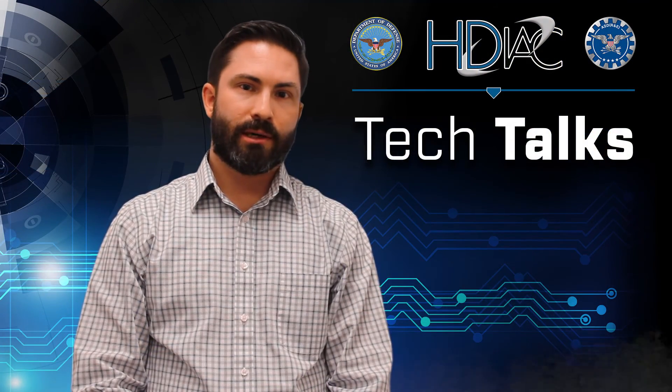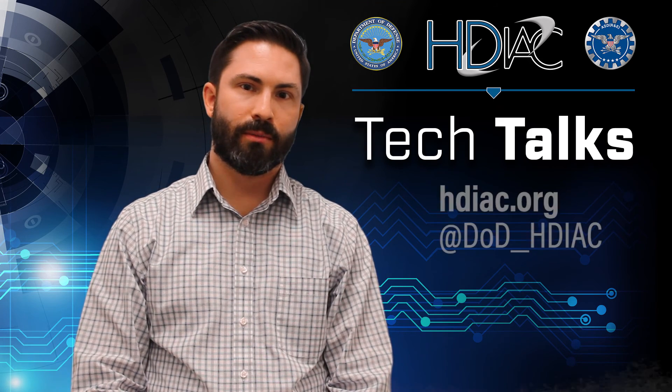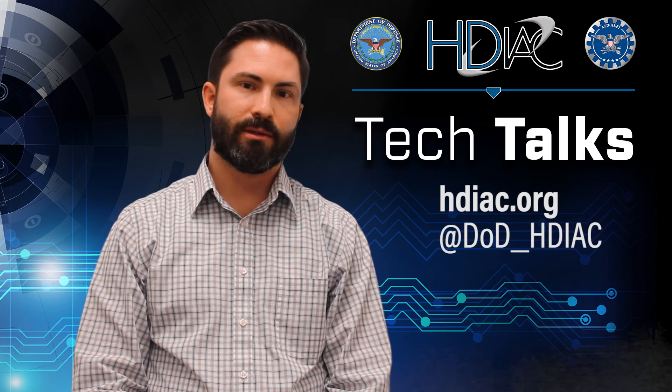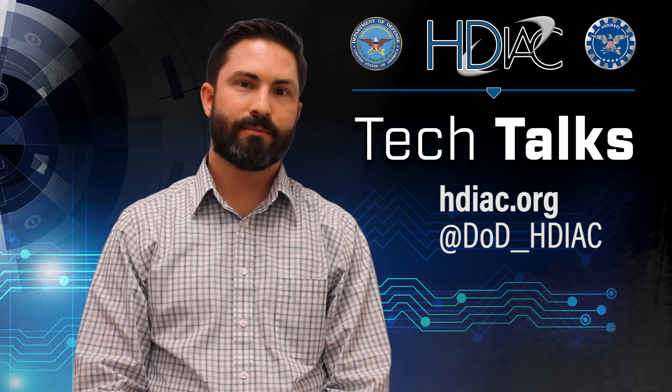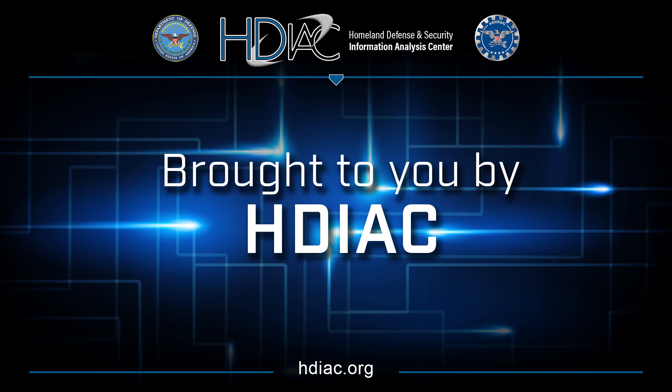Thanks for tuning in today. As always, you can get more information about smart sensors and tattoos from our website, hdi.org. And don't forget to follow us on Twitter. We'll see you next time.